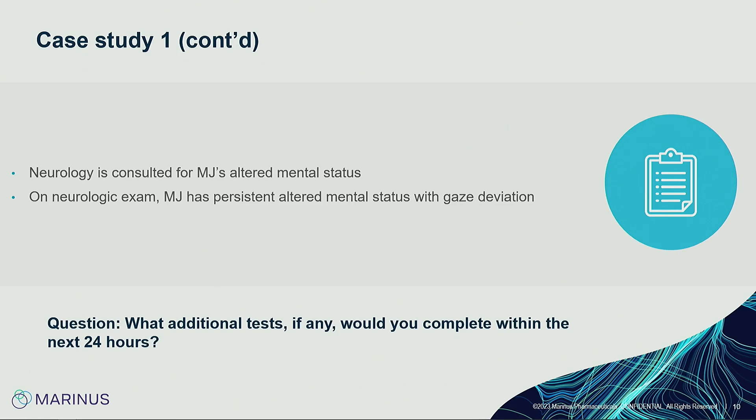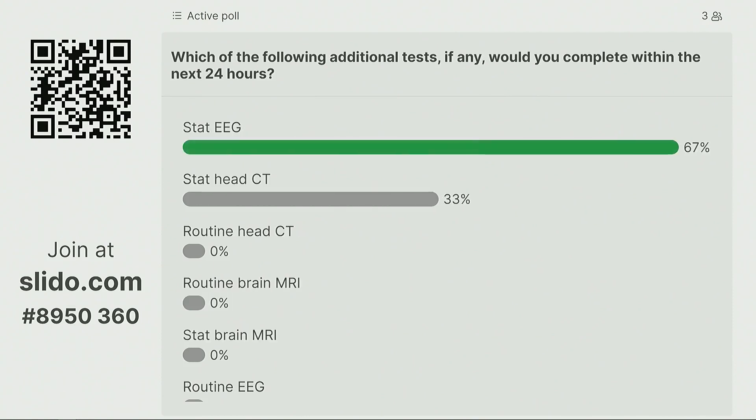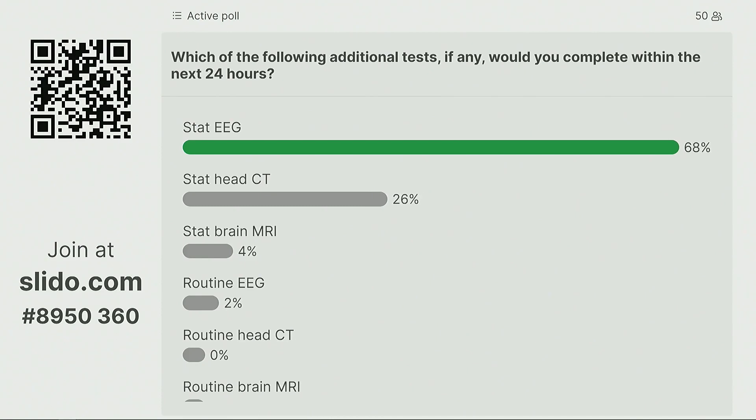Neurology was called to evaluate MJ. On exam she's altered and has a gaze deviation. The majority of people recognize this is concerning for epileptiform activity — she's altered with a gaze deviation — so a stat EEG is a great next step. Some would also argue for a head CT given risk factors for stroke, as gaze deviation is a lateralizing feature. In my practice I would likely get both.